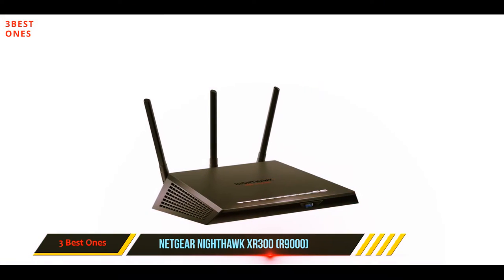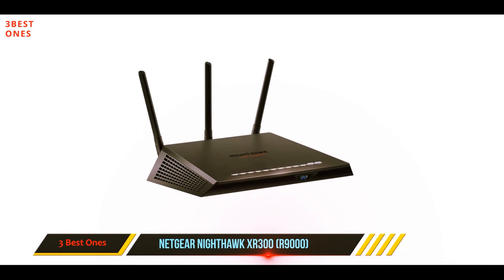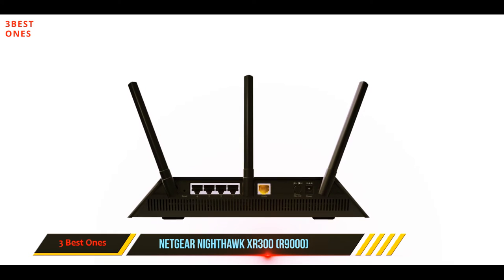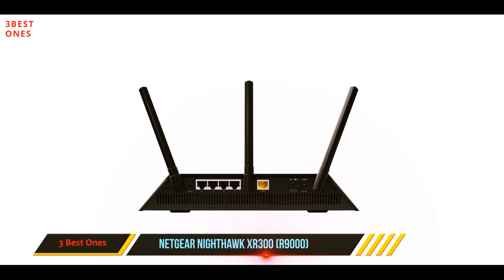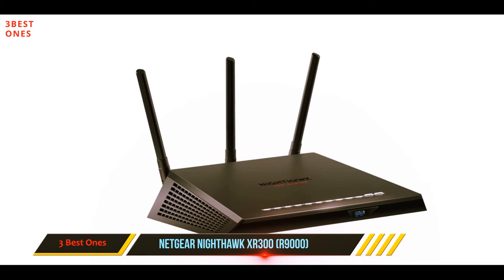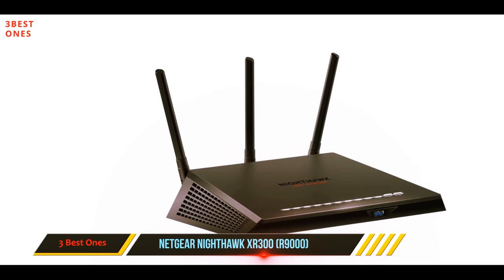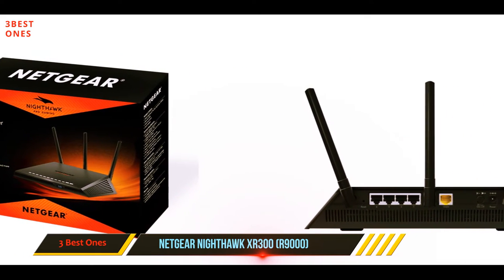Combined speeds of up to 1750 megabits per second should meet the requirements of any gamer out there. Especially if you're into fine-tuning your web connection, DumaOS gives you control over QoS, network monitoring, and choosing the right geo filter.